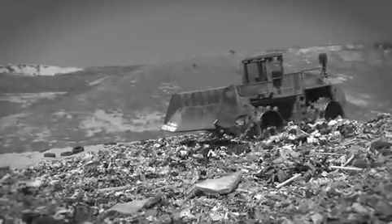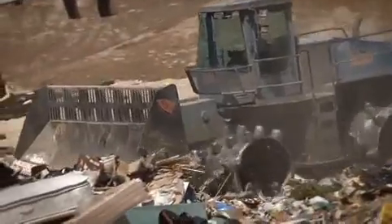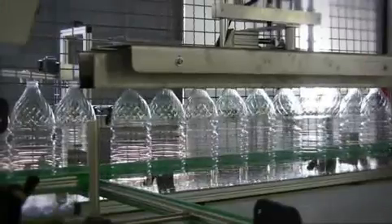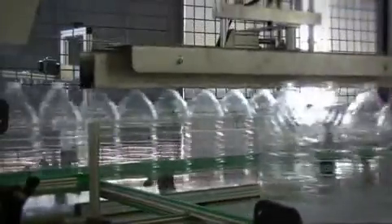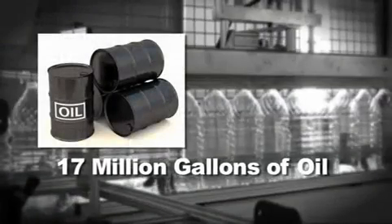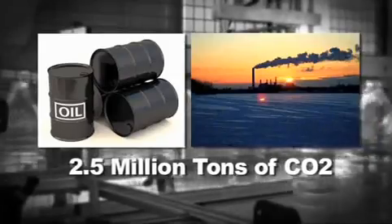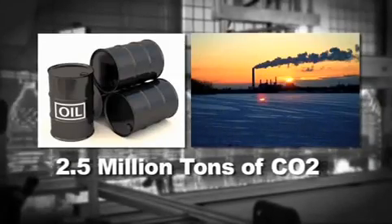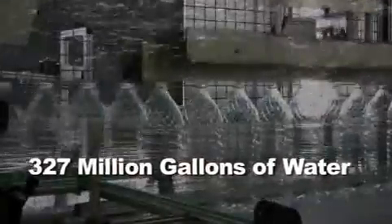Every year, Americans consume billions of gallons of packaged water. In 2007, 8.8 billion gallons of bottled water was produced, leaving behind countless plastic containers to dispose of. 17 million gallons of oil were used to create the packaged water. This process made more than 2.5 million tons of carbon dioxide and wasted 327 million gallons of water just to make the water that was bottled.